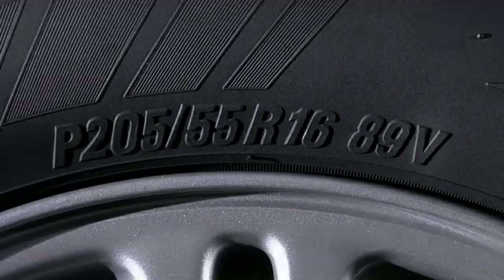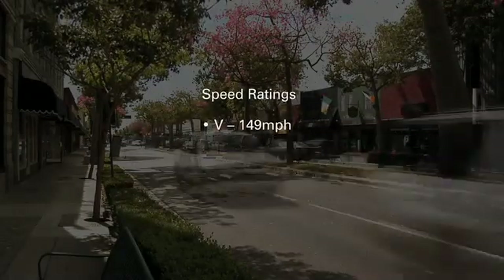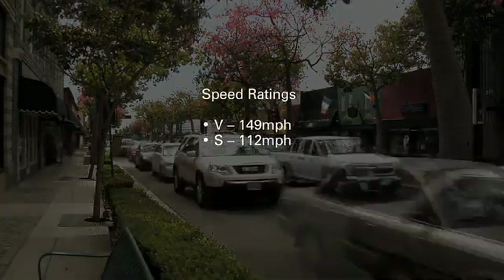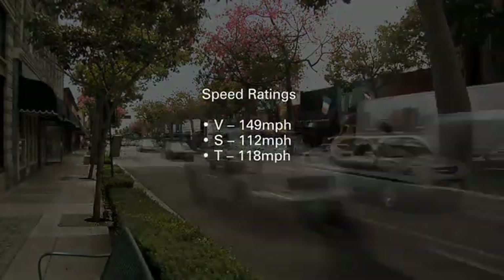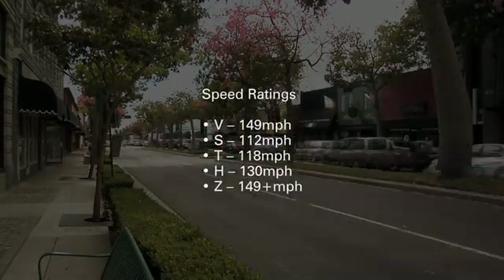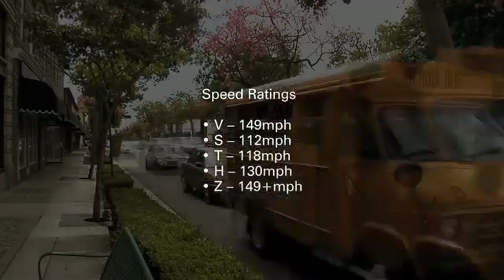The next letter, V, is the tire's speed rating. A V-rated tire is capable of sustained speeds of 149 miles per hour. Other speed ratings include S, rated for 112 miles per hour; T for 118; H for 130. A Z-rated tire is specially designed for speeds greater than 149 miles per hour.